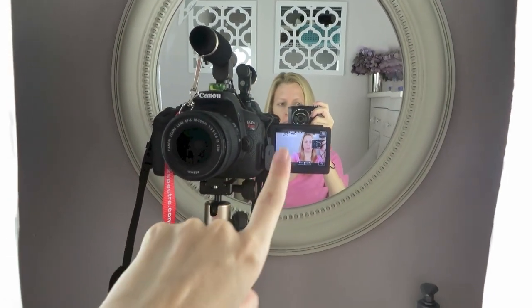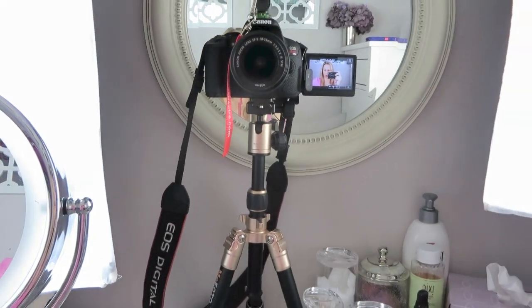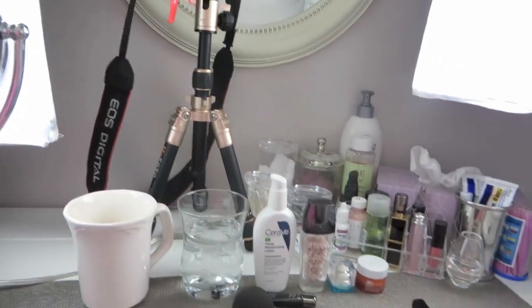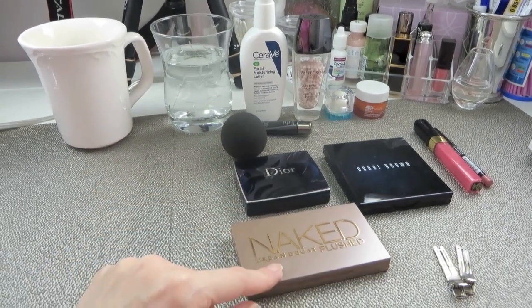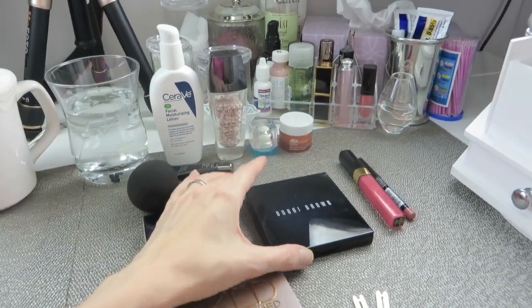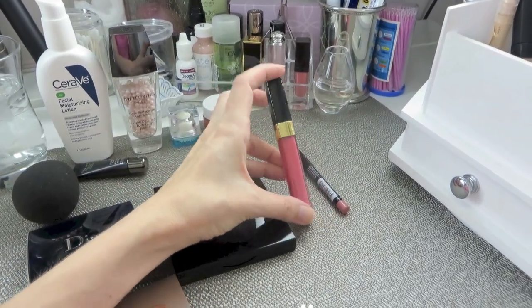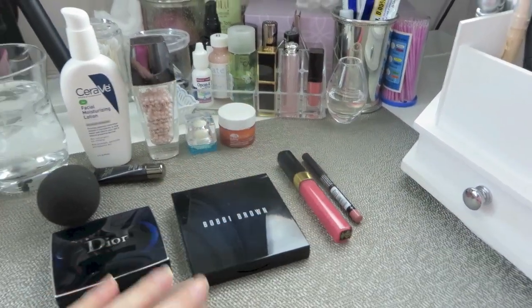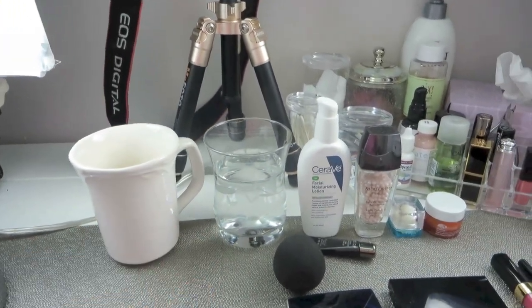I thought I'd give you a behind-the-scenes look at what's happening here at my vanity. I'm hoping to use the viewfinder and this as a combination to get a clear picture for you. I have all my makeup laid out here. This is the Dior Rosy Tan palette. I'm going to be using my Urban Decay Naked Flushed palette for blush and bronzer, my Bobbi Brown custom palette, and one of my favorite Chanel glosses — Chanel Rose Sauvage. I have my coffee and water so we are fully hydrated and fueled up and ready to go.